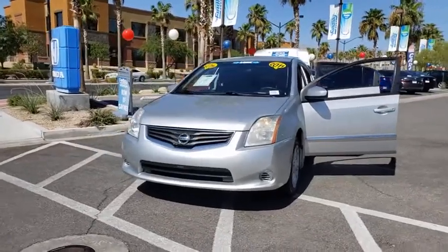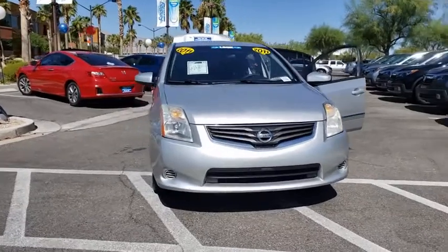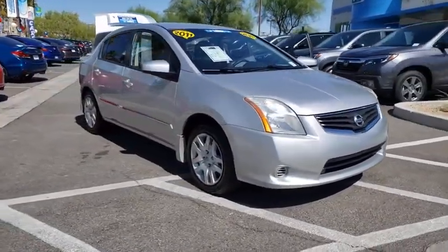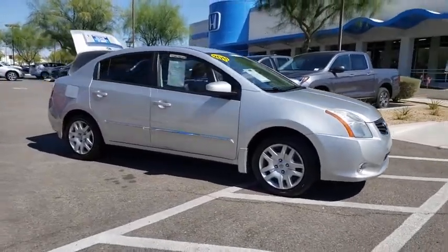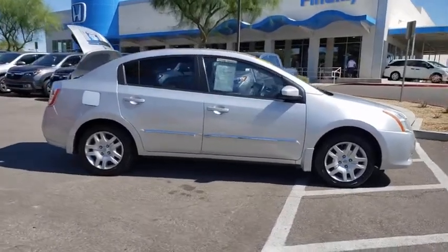Make a great choice today with the 2011 Nissan Sentra. With its spacious and versatile interior and stellar fuel efficiency, the Nissan Sentra is the obvious choice for anyone who wants to enjoy a stylish and comfortable ride. This vehicle has less than 125,000 miles.